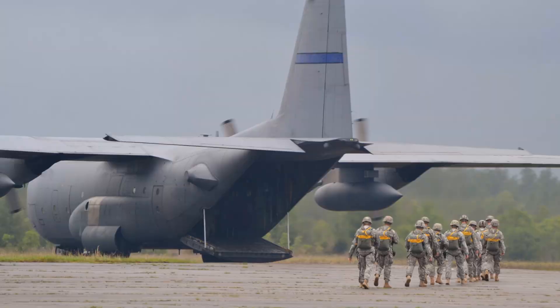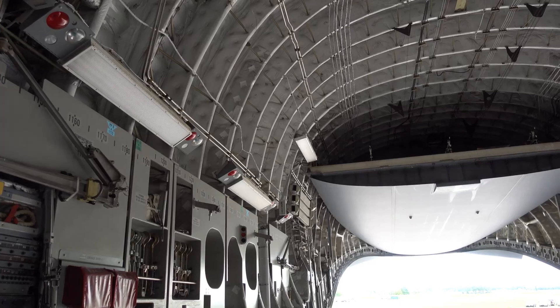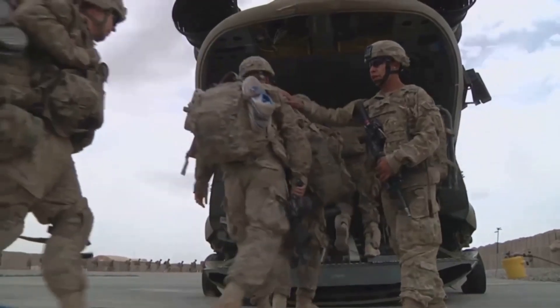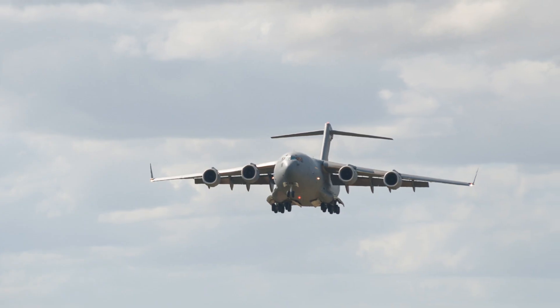Now up there, it's mission time. Troops, supplies, even vehicles — if it fits, the C-17 can haul it, drop it, or deliver it right into the heart of the action. And if the mission calls for it, it can land just about anywhere, sand or no sand. That's the magic of the C-17.